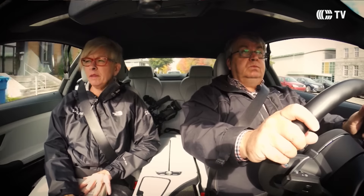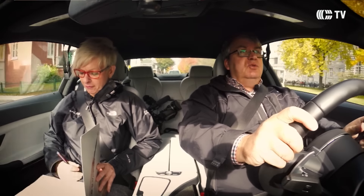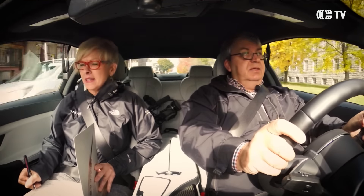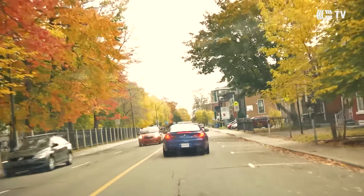Je ne voudrais pas te couper, Marc, mais on a vu un panneau de signalisation qui nous annonçait quelque chose. Qu'est-ce qu'il annonçait ? Je ne sais pas. OK, c'est noté. Je suis en train de parler de la voiture, je n'ai pas regardé le panneau de signalisation. On vient de voir un panneau, Émilie — qu'est-ce qu'il a annoncé ? Que là, ça passe à 30.